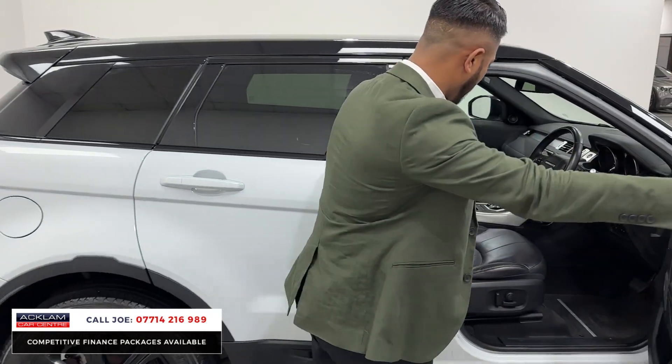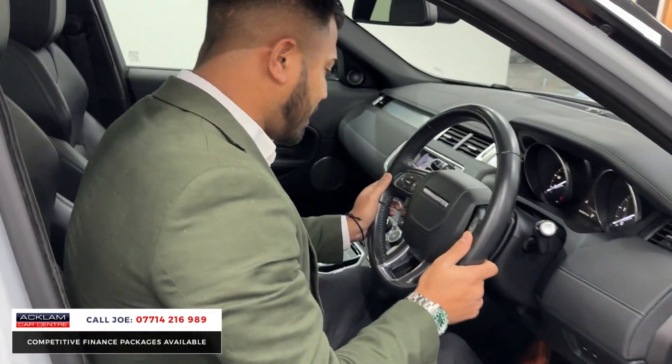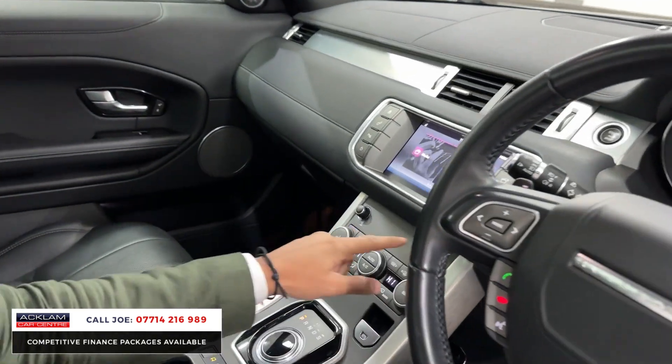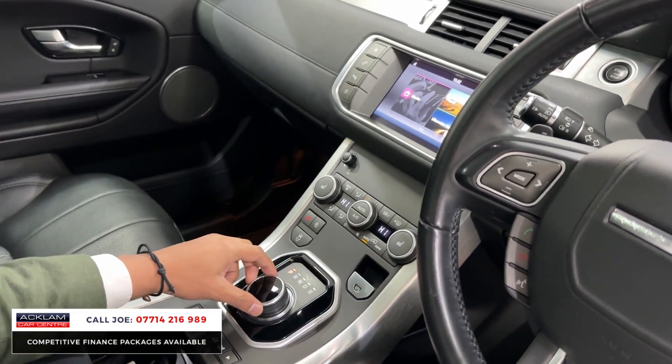The Yulong White is a metallic white, which looks beautiful. Inside the driver's seat is very well looked after. You've got electric windows and mirrors, push-button start, Bluetooth, stereo controls, cruise control, paddle shift, dual-zone climate control, heated seats, and an automatic gearbox.